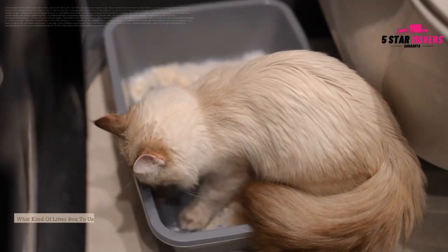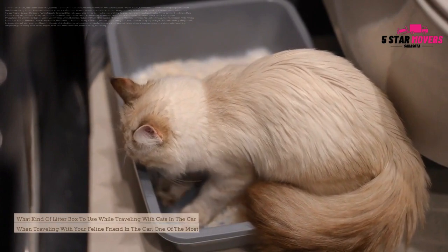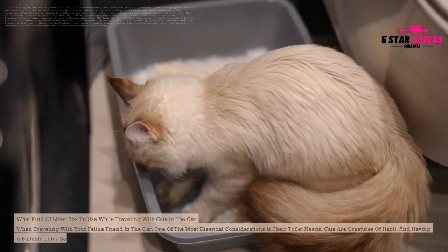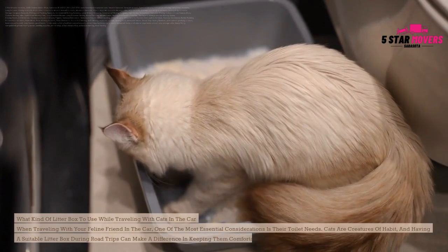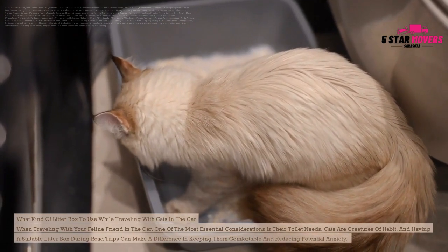What kind of litter box to use while traveling. When traveling with your feline friend in the car, one of the most essential considerations is their toilet needs. Cats are creatures of habit, and having a suitable litter box during road trips can make a real difference in keeping them comfortable and reducing potential anxiety.